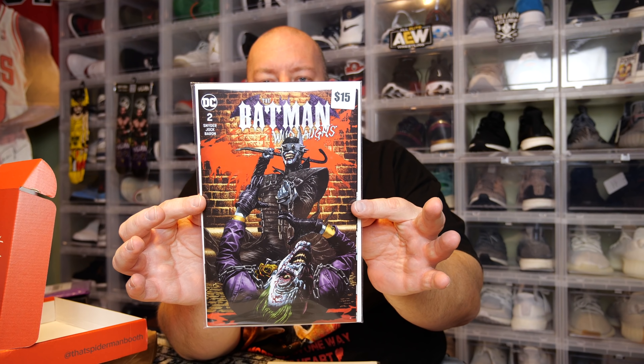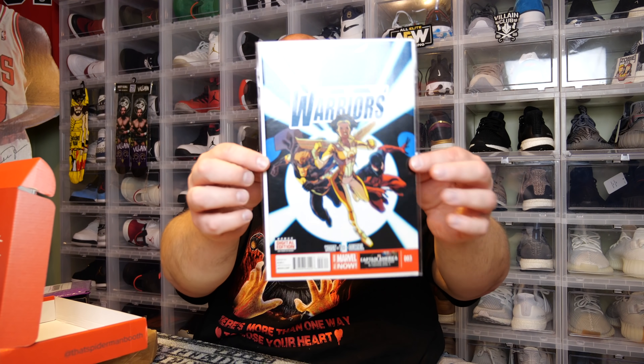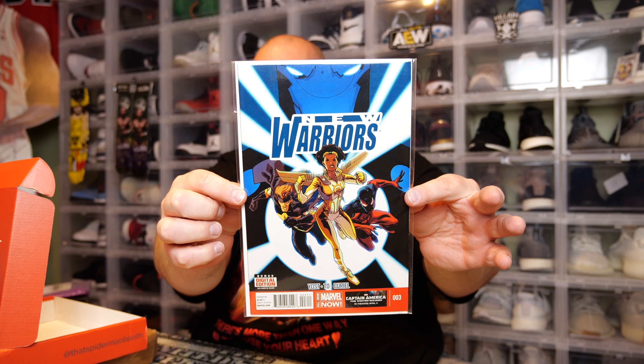That's a good comic right there — 15 bucks. Batman Who Laughs number two. I'm actually looking for Batman Who Laughs number one in a 9.0 or 9.8 CGC — I am a buyer for it. Last one in this box — New Warriors, and I don't know much about this one.